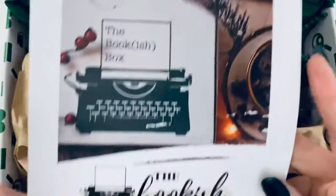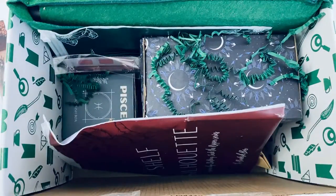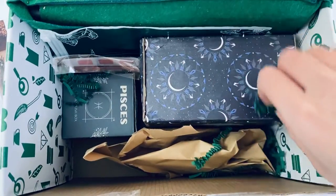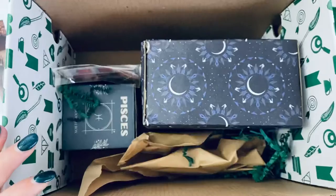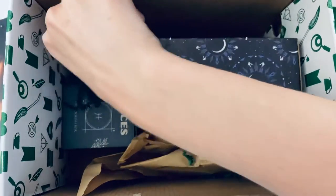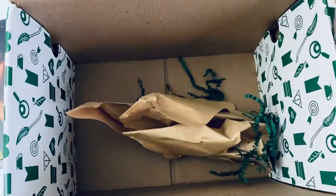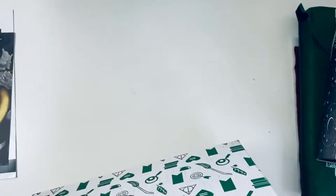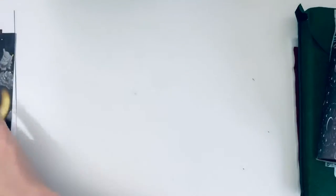We have the February '22 booklet here, and I'm going to pull out the wrapping paper so I can get into everything. I'll pull everything out first before going into what it all is, so we can get the box out of the way. I'm trying not to look too hard at things or really read the descriptions — oh, I just saw something that's awesome! Let me double-check that's everything. Yes, that was everything.